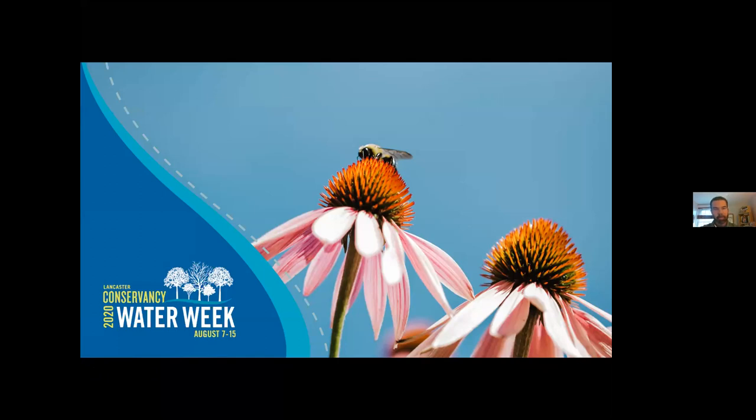Good afternoon, everyone. My name is Fritz Schroeder, and welcome to the Pollinator and Rain Garden Design Virtual Lecture as part of Lancaster Water Week 2020. We are excited to have so many of you join us to learn more about the very key role conservation landscaping and native plants play in supporting our local ecosystems and capturing and cleaning our rainwater.